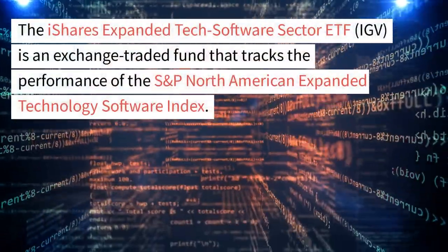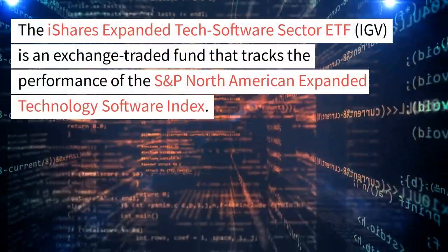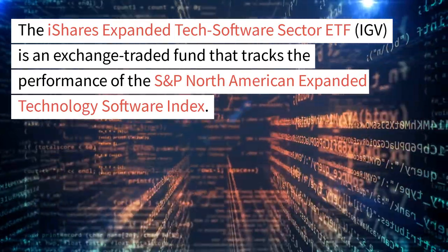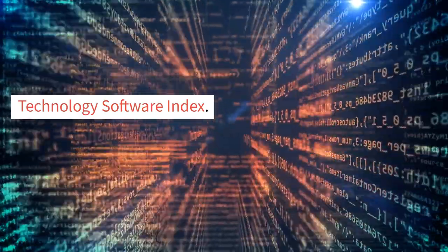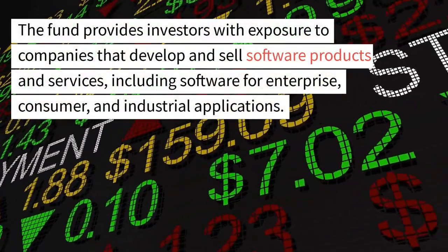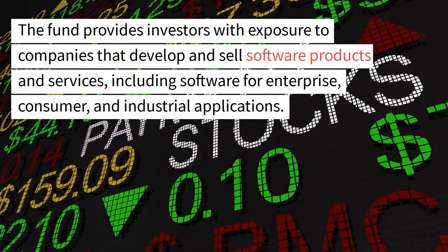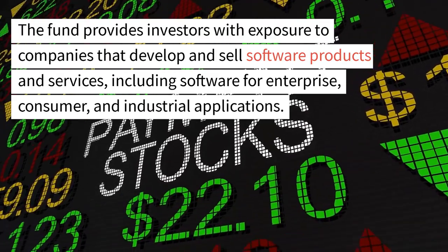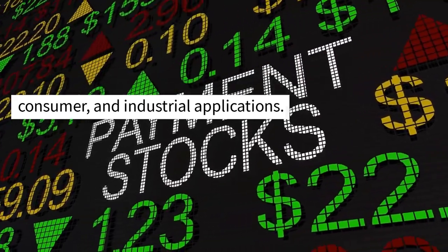The iShares Expanded Tech Software Sector ETF, IGV, is an exchange-traded fund that tracks the performance of the S&P North American Expanded Technology Software Index. The fund provides investors with exposure to companies that develop and sell software products and services, including software for enterprise, consumer, and industrial applications.